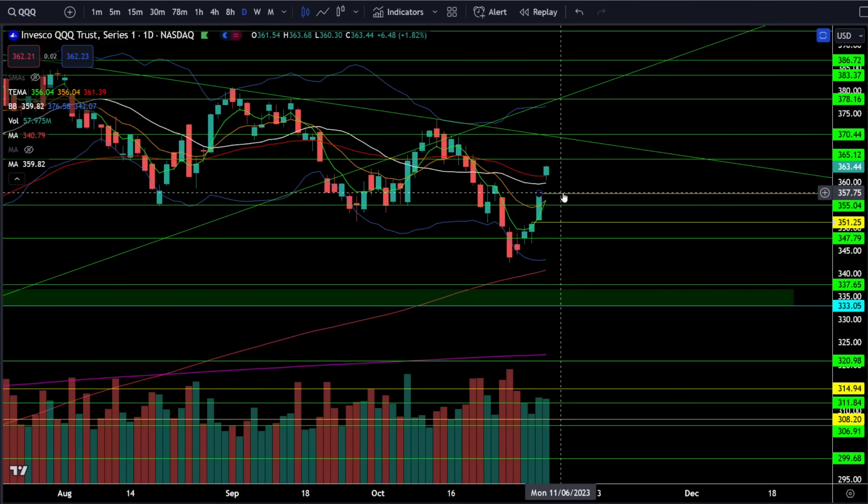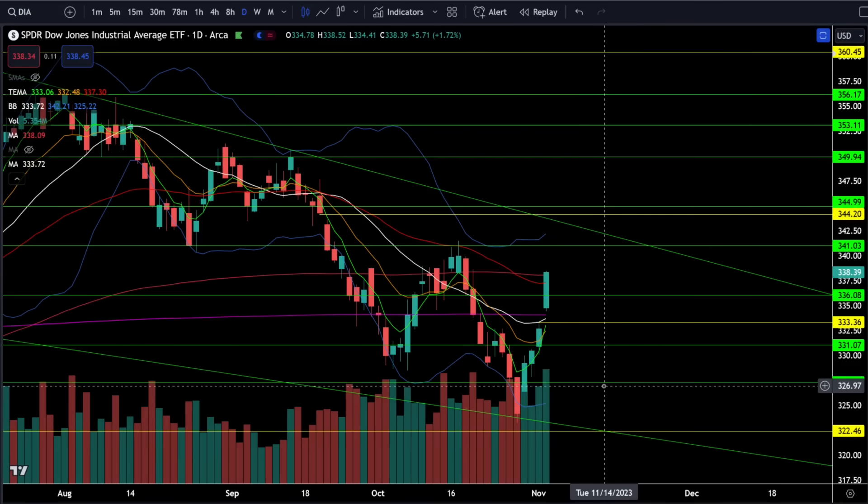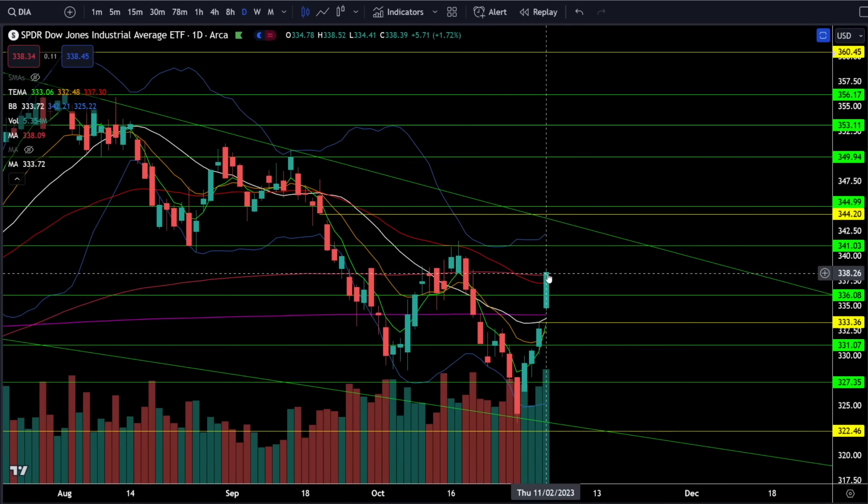Downside support on the triple Q's will be at the gap fill above 357, the support at 355, and the gap fill at 351.